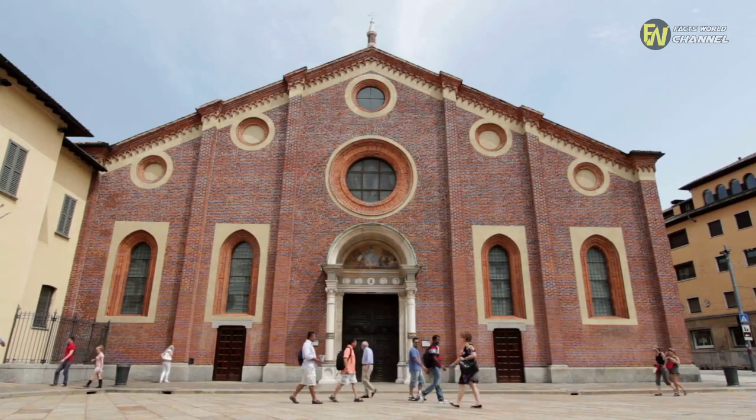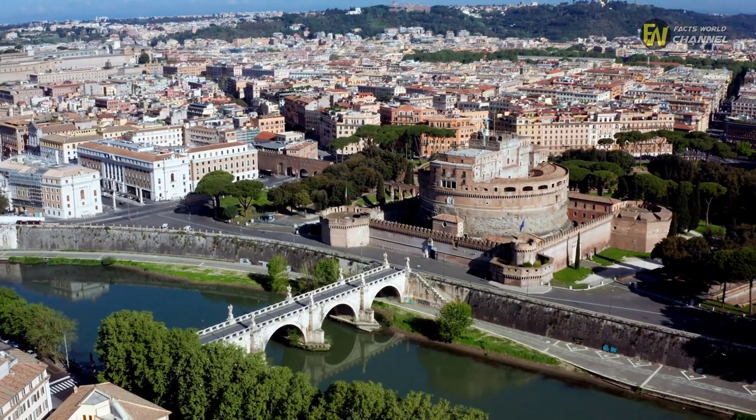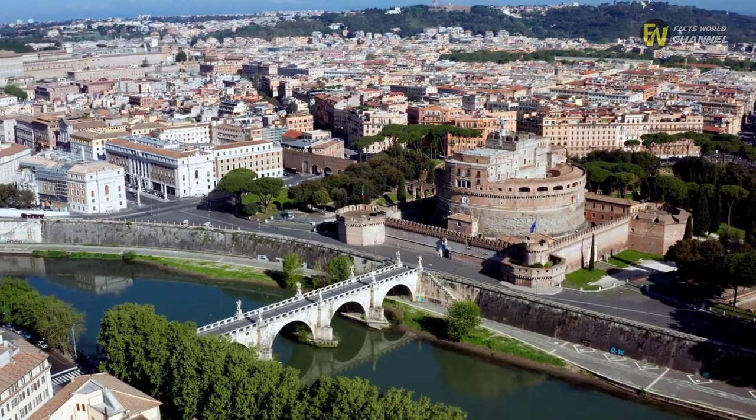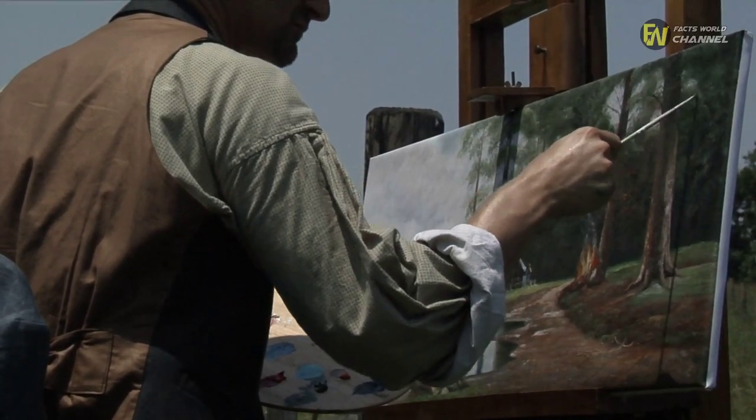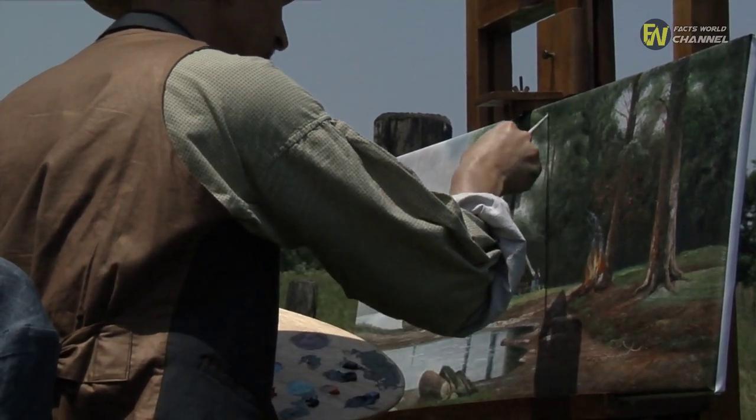Da Vinci grew up in Venice, Italy, alongside various members of his family after his birth in 1452, after moving to Florence. And in the years after that, the artist would go on to produce some remarkable paintings, such as The Last Supper and The Mona Lisa.